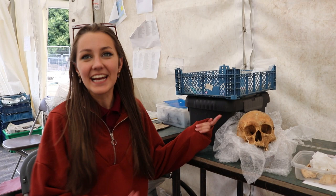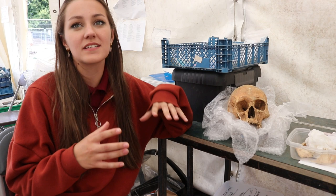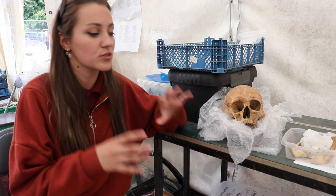So here we have our skull. We think he's male, mainly based on some of the features in the skull, and we think he is relatively old, based on how we see the skull as fused and also the wear of the teeth.